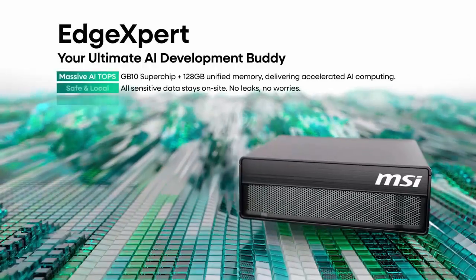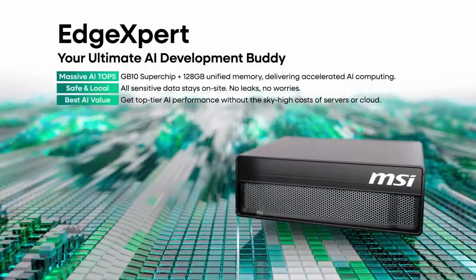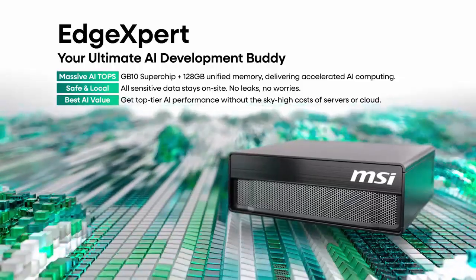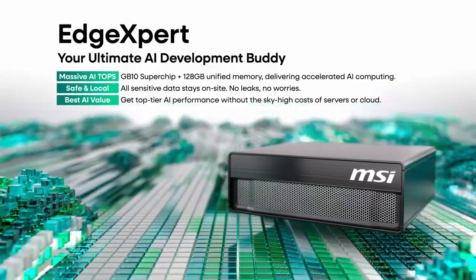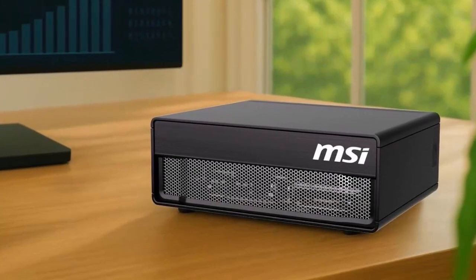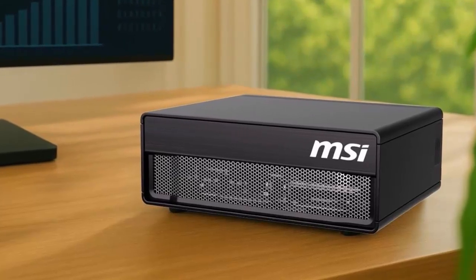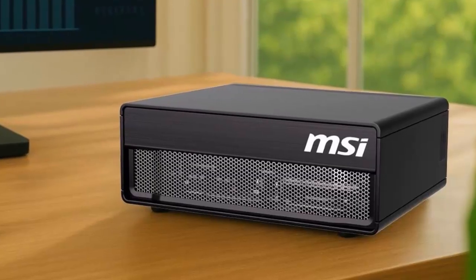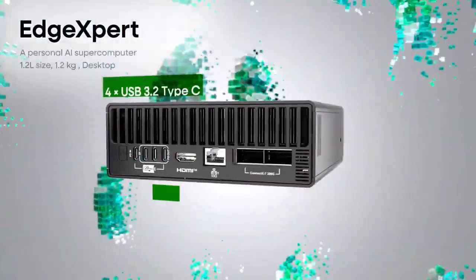What if we told you that NVIDIA's latest AI workstation could do something unexpected? What if it could game? NVIDIA's DGX Spark platform, designed to accelerate AI and data science workloads, packs some serious punch — with a 20-core ARM-based CPU, the powerful Blackwell GPU architecture, and a massive 128GB of LPDDR5X memory. This powerhouse is built for heavy-duty tasks.